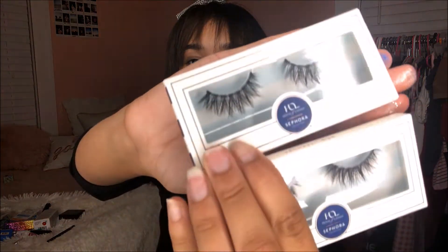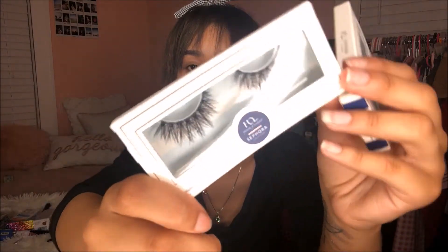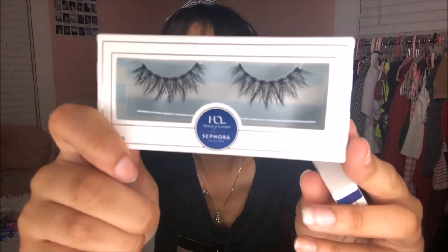The other thing I got was two Natalia lashes by House of Lashes. These are my favorite lashes — if you have not worn lashes ever in your life and you don't like wearing lashes, wear Natalias. I didn't like wearing lashes until I found the right one. I had to get two because I always break them every month.